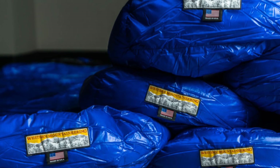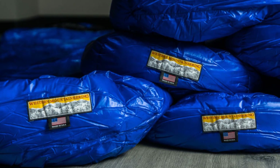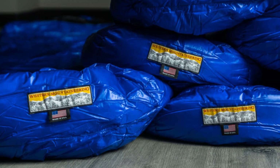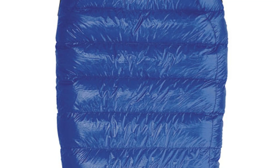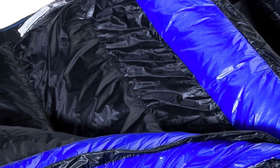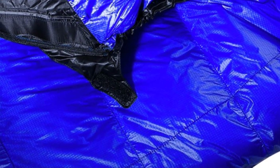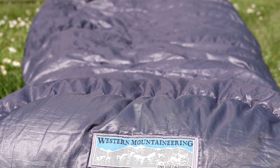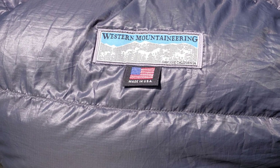Every detail on this bag is dialed in: exceptional materials, an awesome no-snag zipper, draft collar with cinch cord, well-shaped foot box and hood, differential cut fabric, continuous baffles, and a full-length draft tube. The biggest downside with Western Mountaineering bags is their sizable price tag, but they can also last for decades if treated well, so for many hardcore adventurers the investment is well worth it. It's so warm that you might find it too much for mid-summer backpacking, and it's cut a little narrow, making it less comfortable than a roomier bag. But if you get cold easily or plan to adventure in colder-than-average conditions, the Western Mountaineering Ultralight is tough to beat.